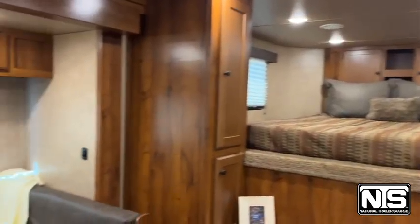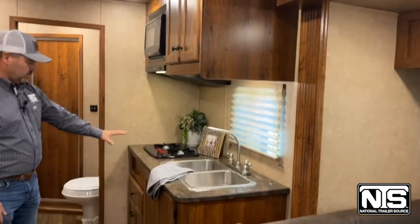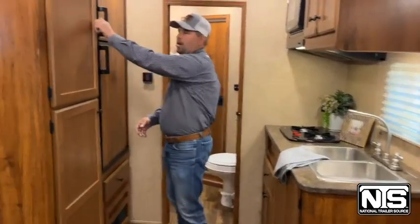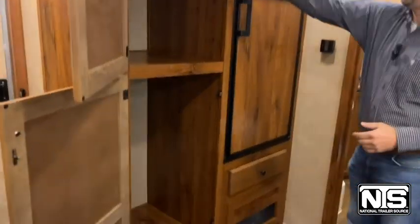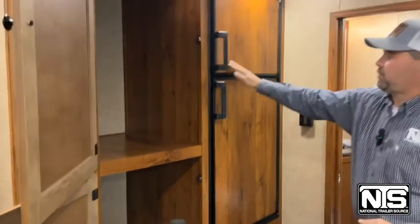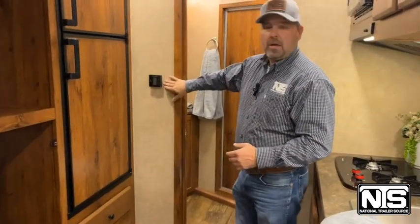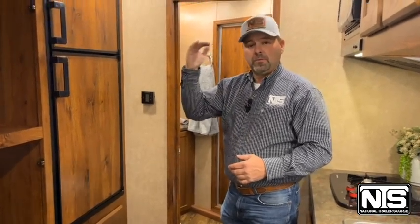Pan back around over here, you're going to get into the kitchen area with that stainless double sink. You've got the overhead microwave, the range cooktop, plenty of cabinet storage down below. Great big wardrobe closet and a pantry right here beside the refrigerator — six-cubic-foot refrigerator, gas or electric. Then you've got that Dometic thermostat, and this one is going to have the central ducted air conditioning. Normally you don't see that — you've got just the regular top unit — but this has the ducted.